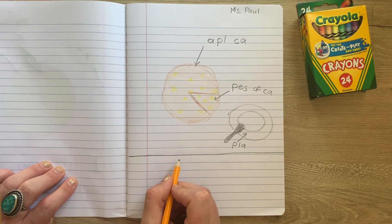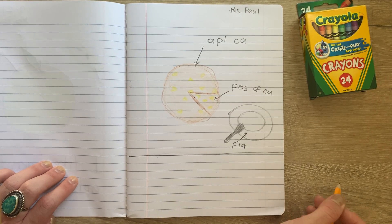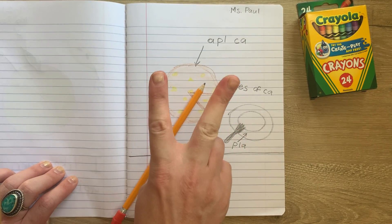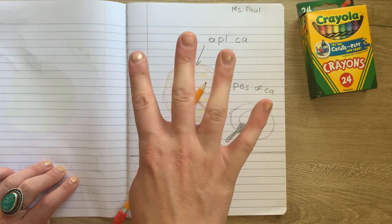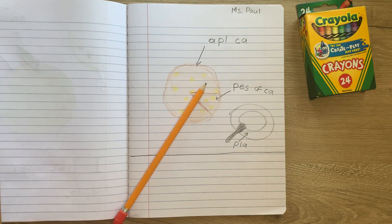Now I would like to write 'I like apple cake.' Let's go ahead and count how many words are in that sentence. I like apple cake. How many words? There are four words. So we have a plan. I need to write 'I like apple cake.'